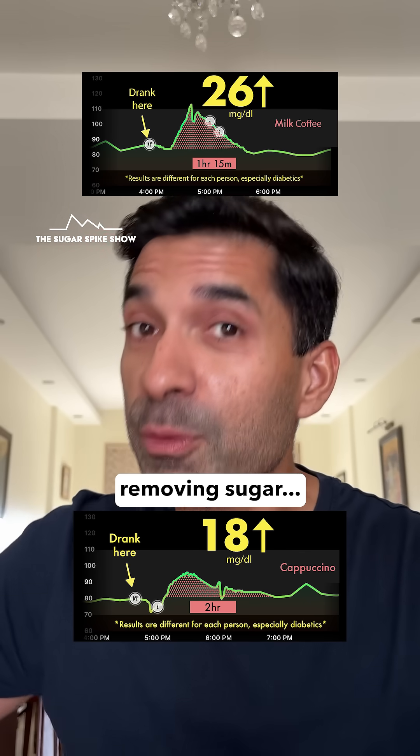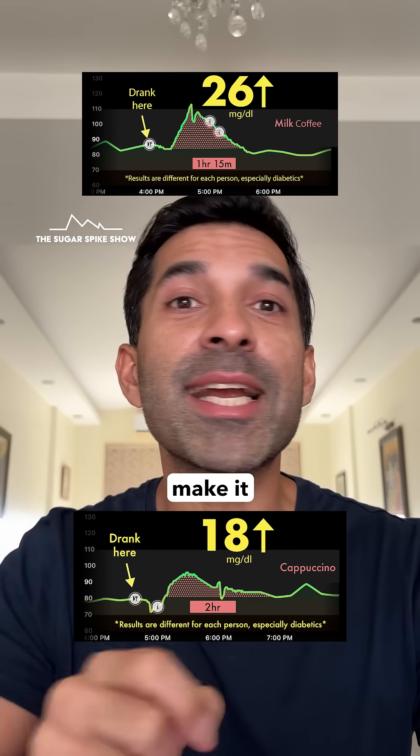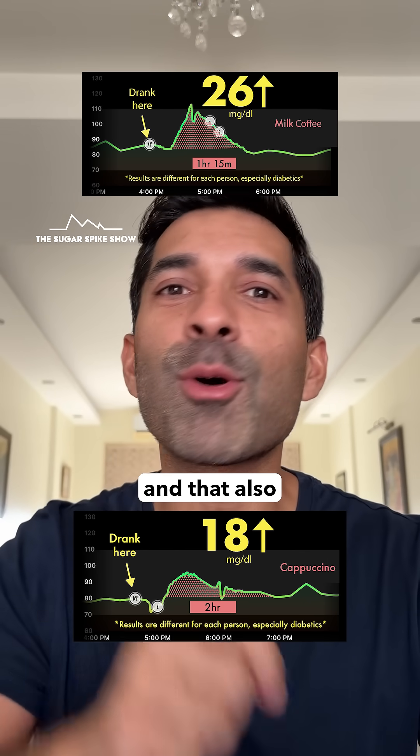This tells me that if I want to reduce the sugar spike of homemade coffee without removing sugar, all I need to do is make it with two thirds milk instead of 50-50, and that will have a big impact.